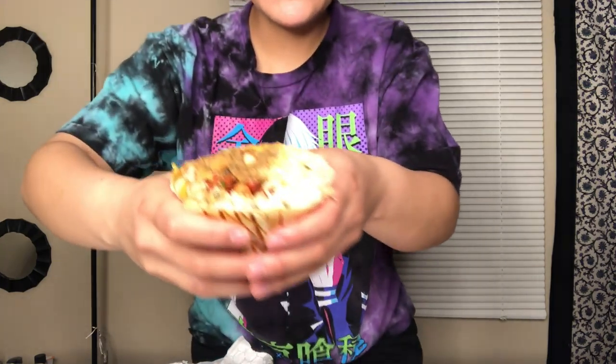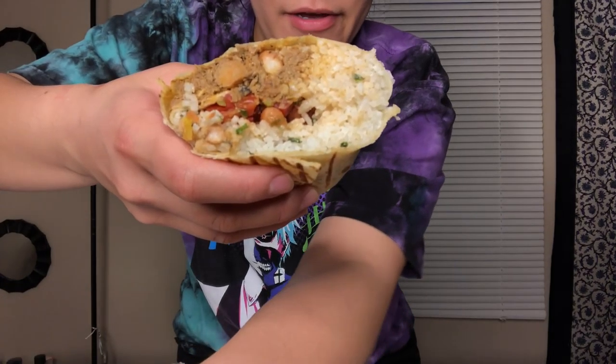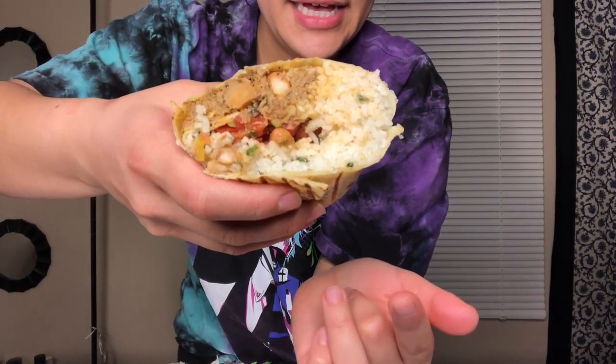Okay, I'm going to work with this angle. So this is a burrito — let's see. I got the Herbivorous Butcher chicken, I think that's what it was, and it looks like there's rice, beans, and tomatoes. Let's take a bite. That was mostly rice but that rice is pretty good.